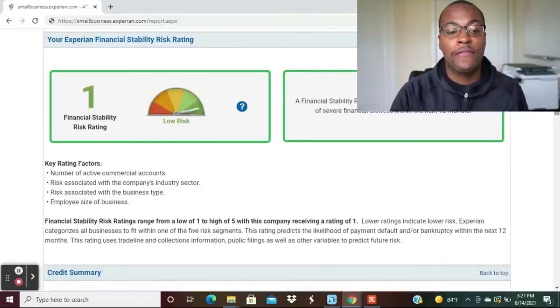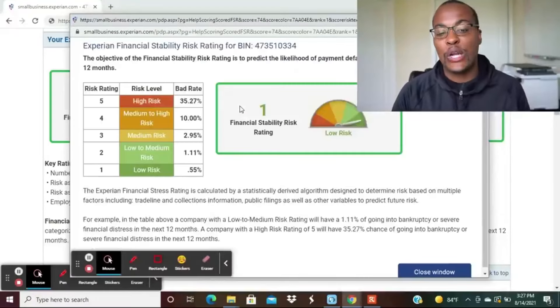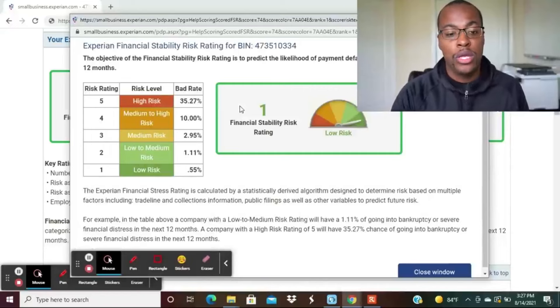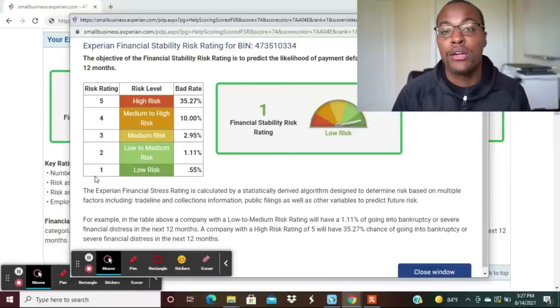There's also what's called the Financial Stability Risk Rating, which is on a scale from one to five. Ideally you want to be in the low-risk category here as well, just like with your Intelliscore — being in the low-risk category puts you in the best position to get approved for different types of business credit vendors.